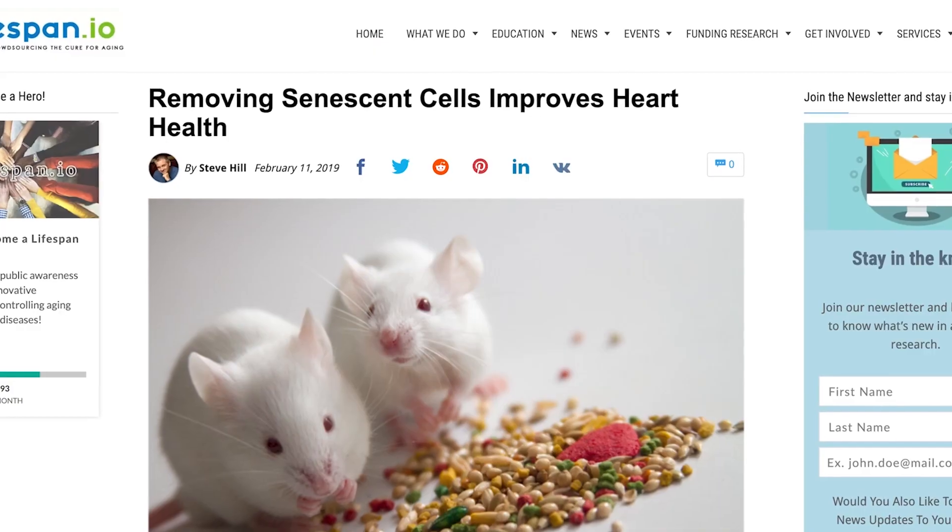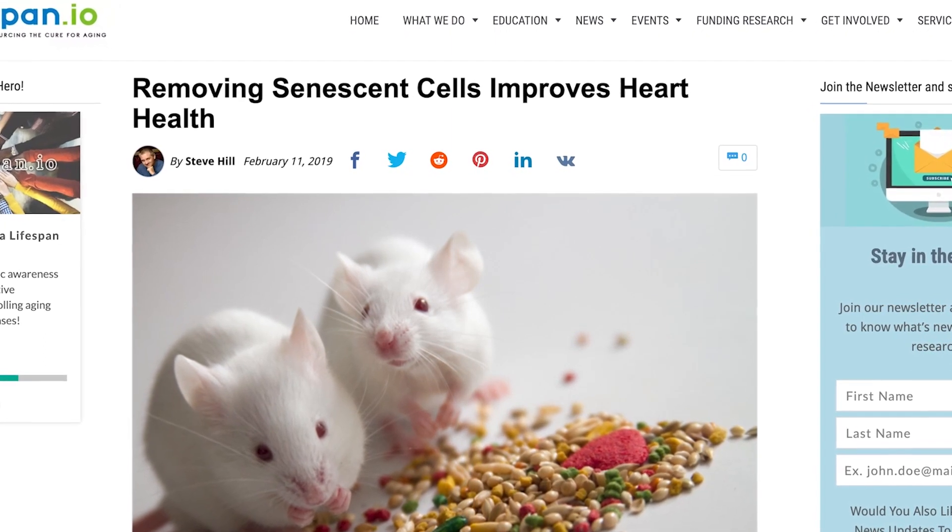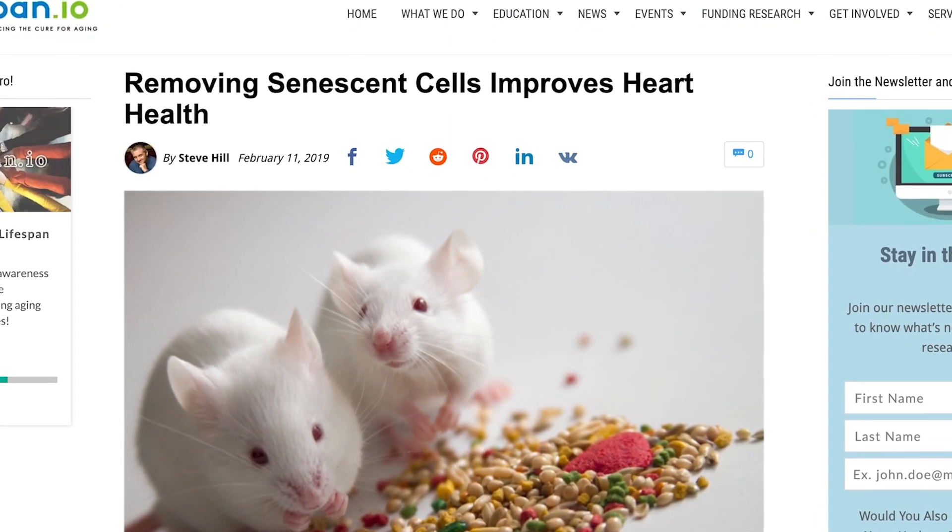The accumulation of senescent cells creates a large amount of inflammation, and it's a major cause of disease and aging. In fact, a 2019 study showed that removing senescent cells from the hearts of old mice restored their heart health and reversed cardiac aging. Right now, there's not a whole lot you can do about senescent cells, but you can limit the amount of inflammation that they cause.